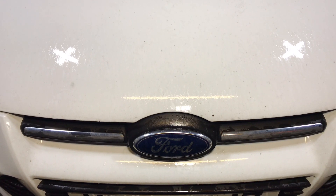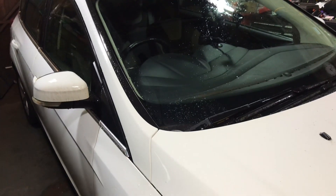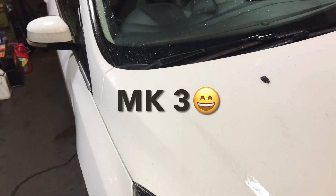Good morning everyone, so today we're at a Ford Focus 2013. I'm not sure what mark this is, we'll sort that out. What did I say — 2013.